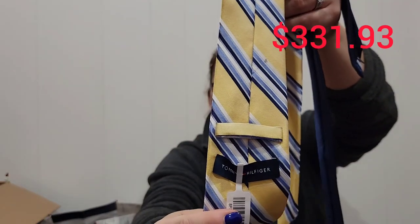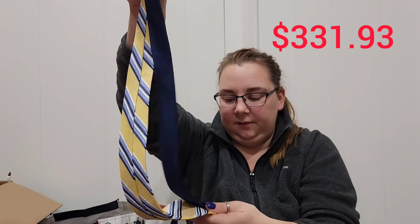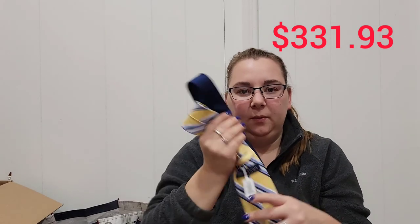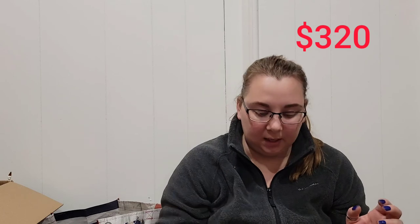The first few items I got were ties. This first one is new with tags — it's a Tommy Hilfiger striped tie, and it is silk. Now that I'm looking at it, there is a dirt smudge on the back. But all these ties I only paid a dollar for. Even though it's Tommy Hilfiger silk, I'm still guessing we'll get under $15 for this. It was buy two ties, get one free, so there's about 75 cents total into each tie.